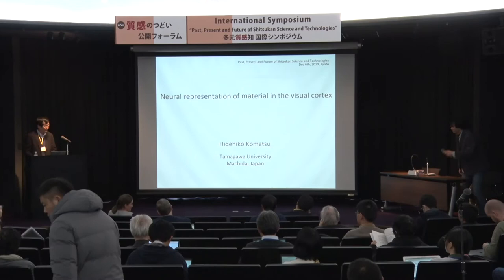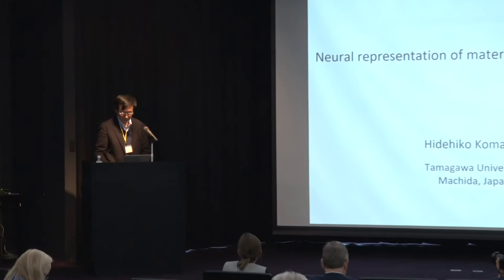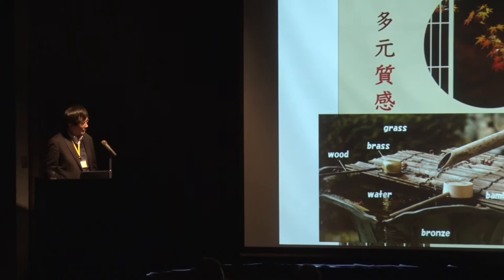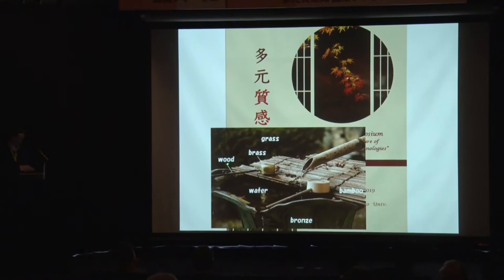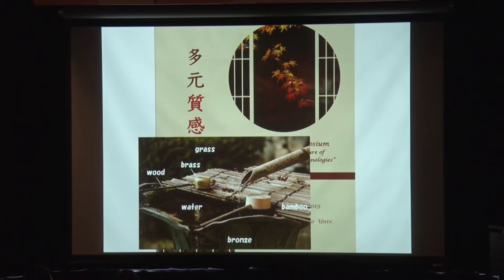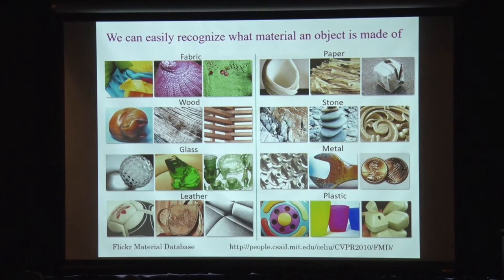Good afternoon. Thank you for the introduction. Today I will talk about neural representation of materials in the visual cortex. This is the poster of our symposium, and you can see a lot of Sitsukan in the pictures. For example, in this picture you can see water, wood, brass, bamboo, and bronze. We can easily recognize what material an object is made of, even though we understand what it actually is.